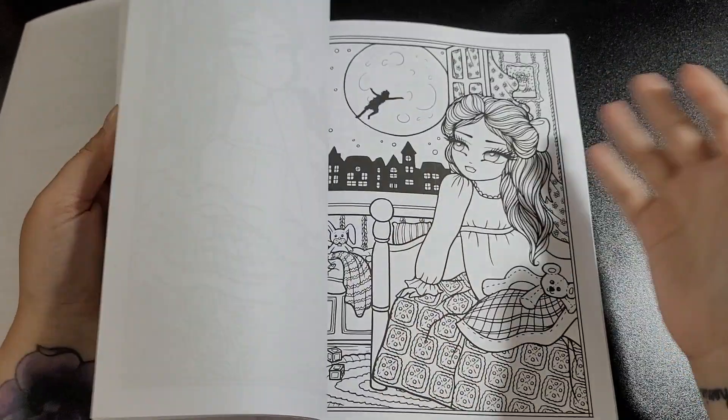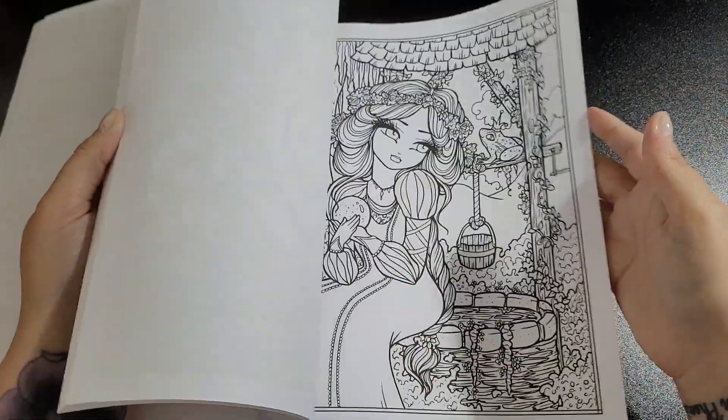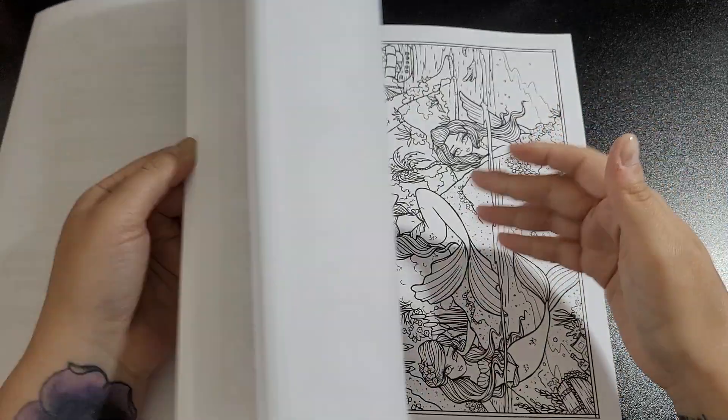If you've got any of these books already, drop me a message or find me on Instagram and I'll do a buddy color — give me incentive to get started on one!